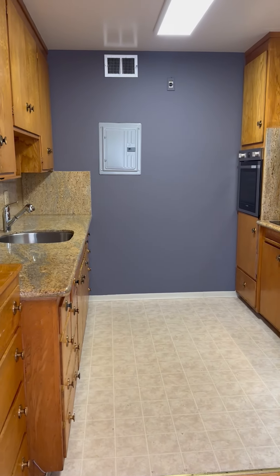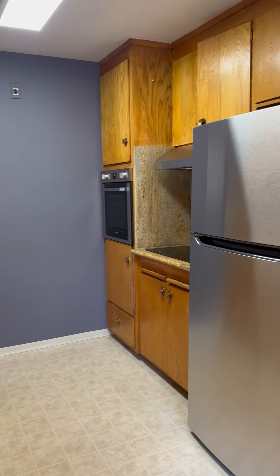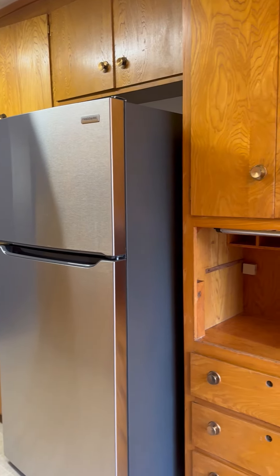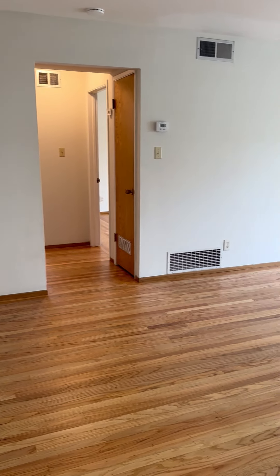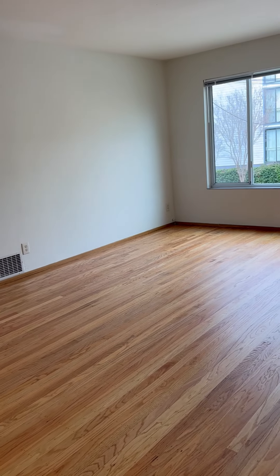We do have some vintage cabinetry in the dining area, all the way through to the kitchen. New appliances, all electric.